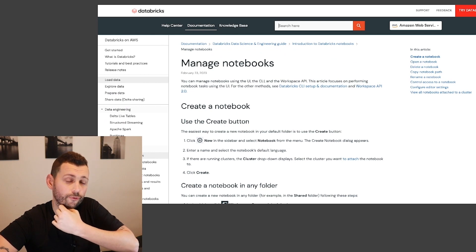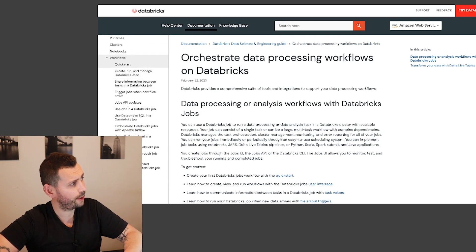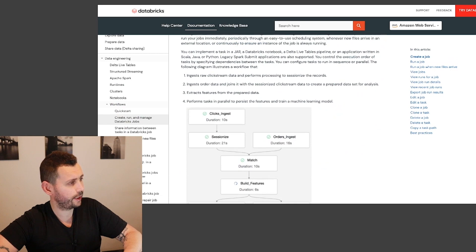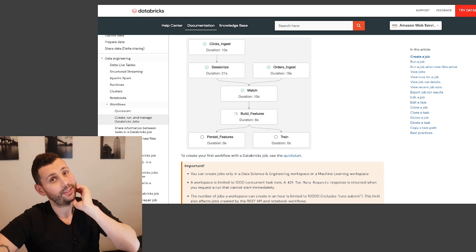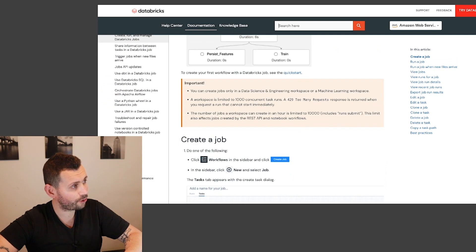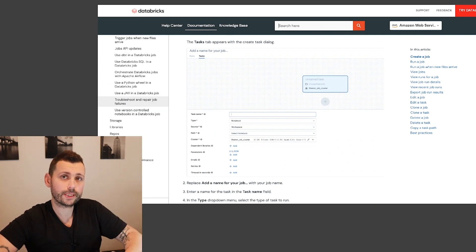You need to understand how to manage notebooks and always look at permissions — everything around permissions, whether it's notebooks, workflows, Unity Catalog, or anything else. For workflows, you need to know how to create, run, and manage jobs, create tasks, and understand everything around them — like when tasks run in parallel, when they fan out, and all that.